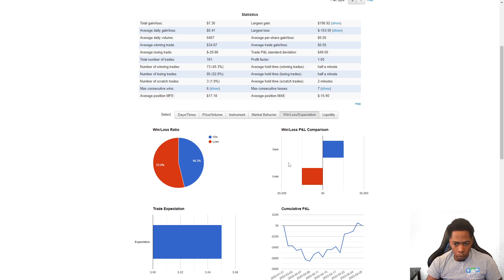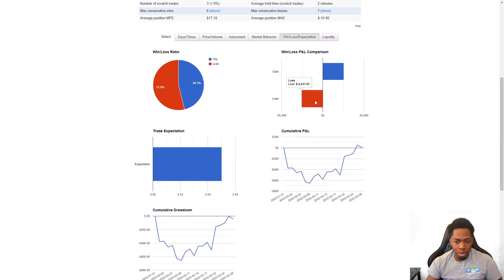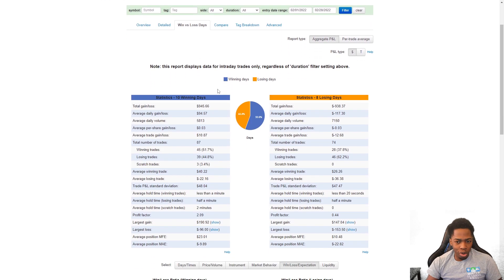Here is the drawdown for the month, and you can see it was a very choppy month for me. I'm going to lose $2,500 and make $2,500, finishing slightly in the green — ever so slight into the green right here. Not too much to go over: we had 10 winning days and 8 losing days.